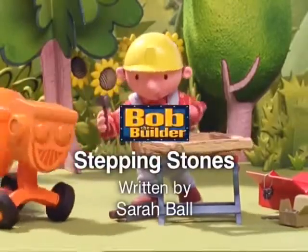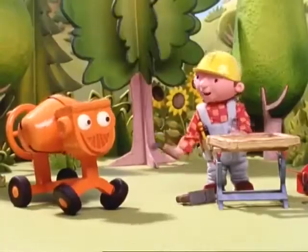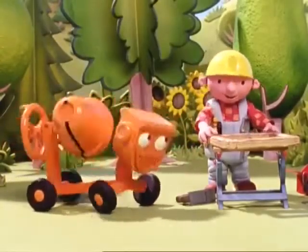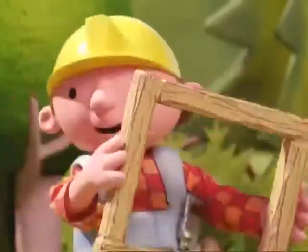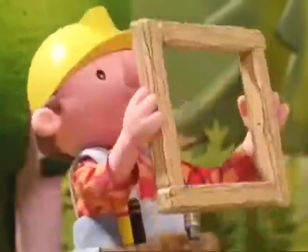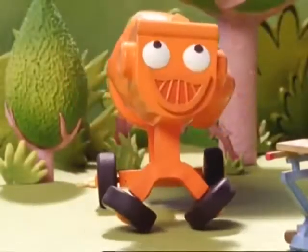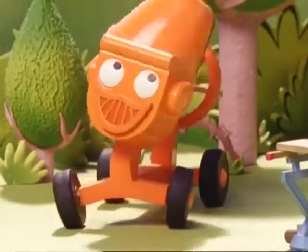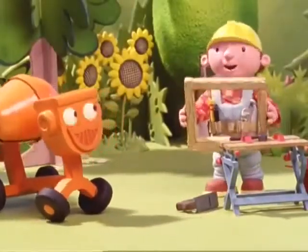What's that for, Bob? I'm making a mold, Dizzy. A mold? It's a shape that I want you to pour concrete into. Then when it's set, we can push out the concrete and reuse the mold to make more of the same shape. Bob! There's no bottom! My concrete will just run out and go everywhere! Don't worry, Dizzy. I'm going to set it into the ground.